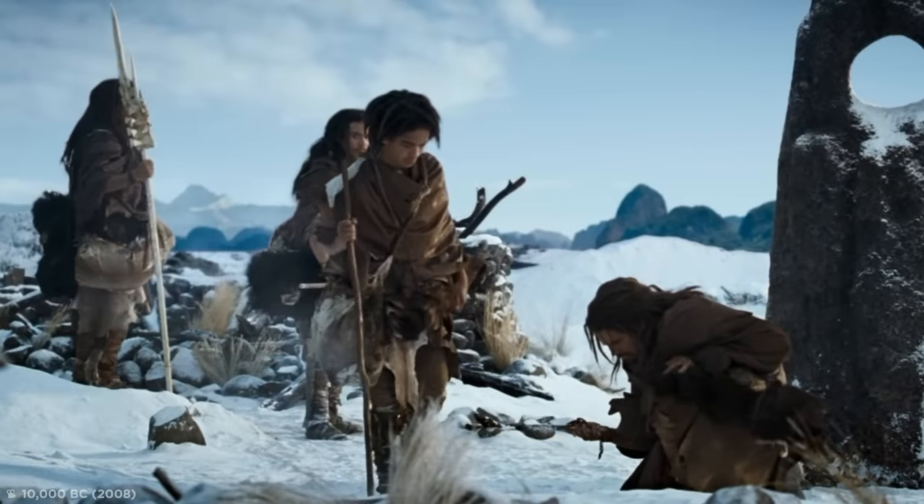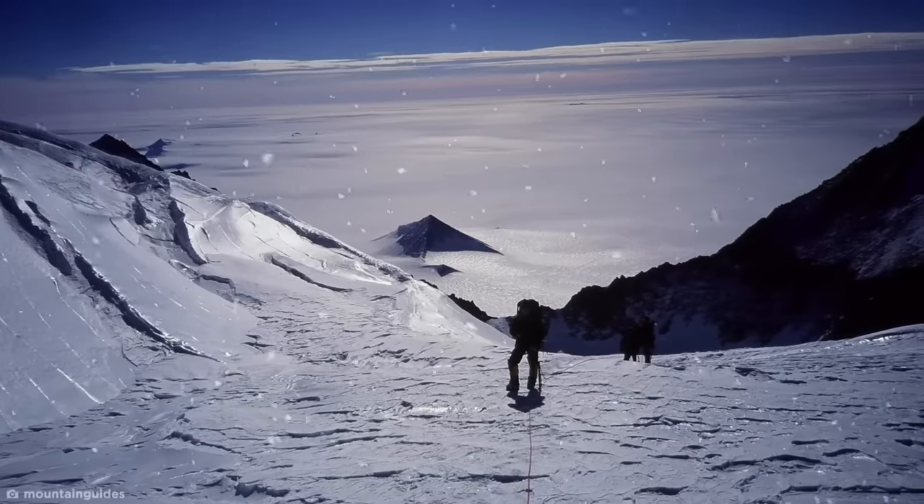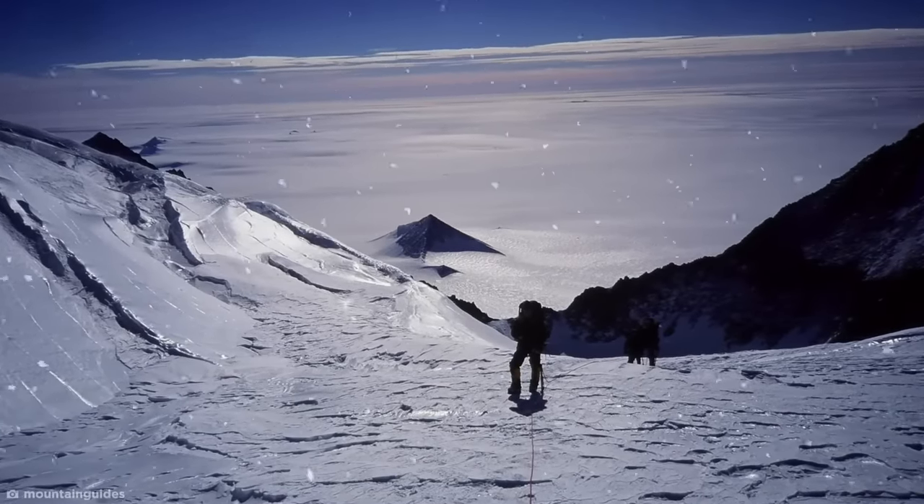So, as exciting as ancient Antarctic civilizations may be, for now it looks like nature is the real master architect around these parts.